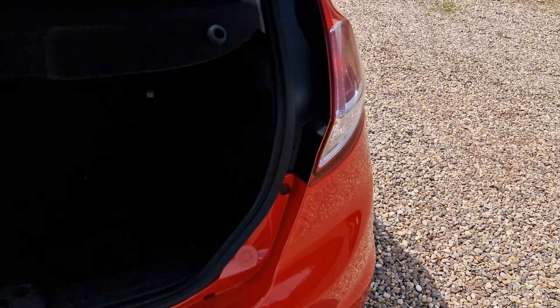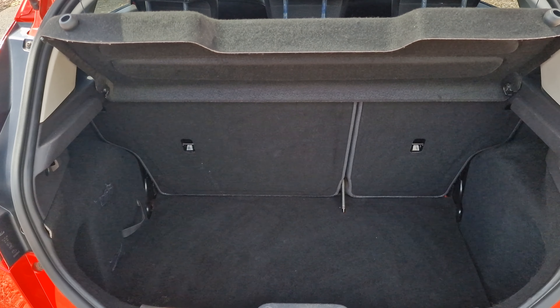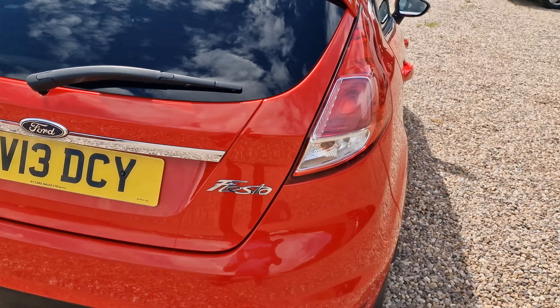Going on into the rear of the vehicle, as we can see there is a big boot space. You do have the parcel shelf present, and underneath the carpet mat you do have a space saver spare wheel — an option extra from new.